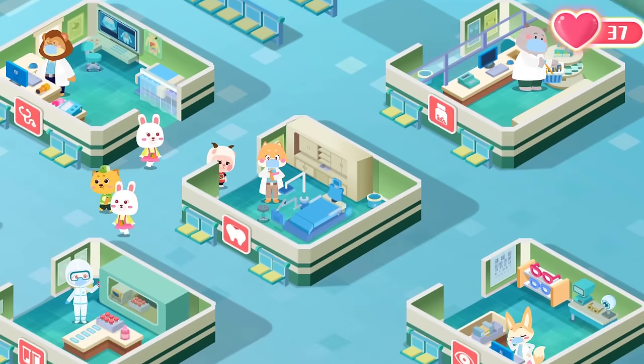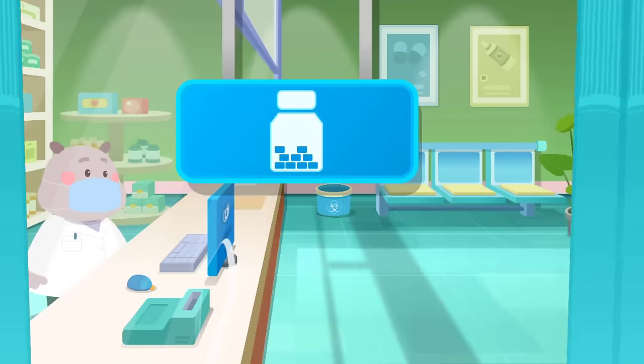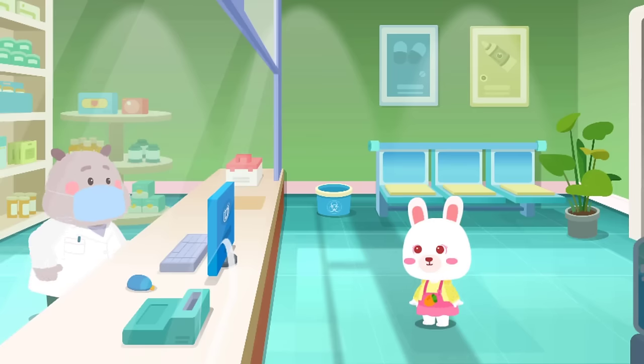There are many patients who don't feel well in Baby Panda's hospital. Let's see who needs our help today. Pharmacy. Hello, I want to pick up my medicine. All right.